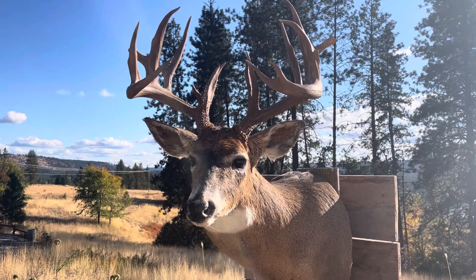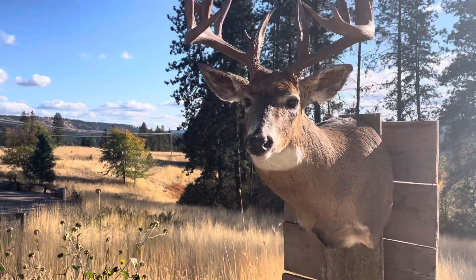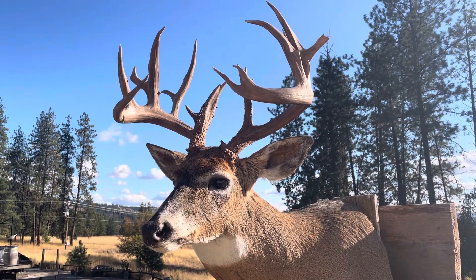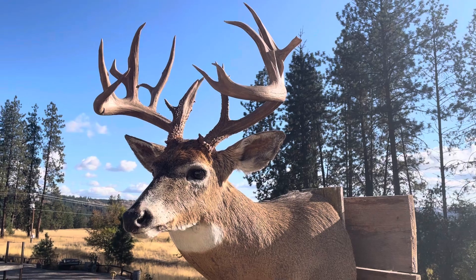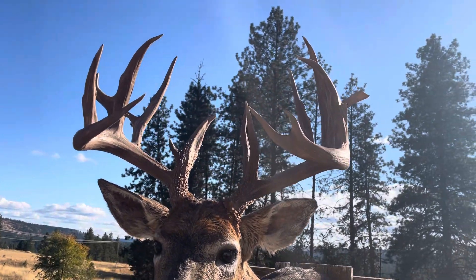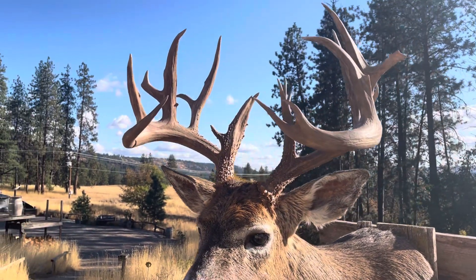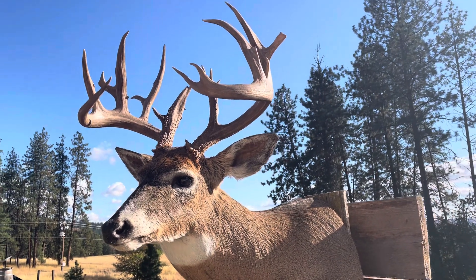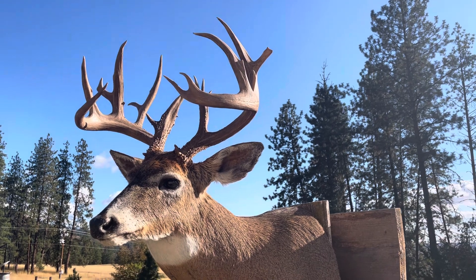Anyway, this is a nice whitetail and like I said he finally got it mounted. We'll try to do a couple more profiles — we get a lot through here, just something different to show you guys. Have a great day.